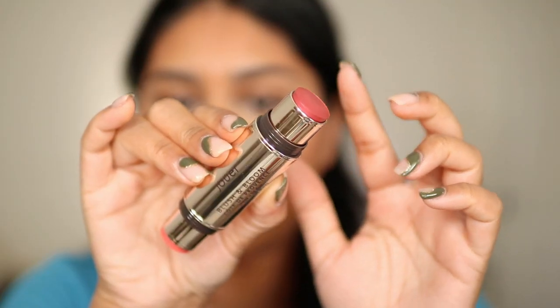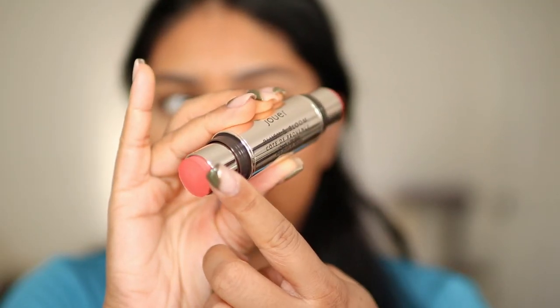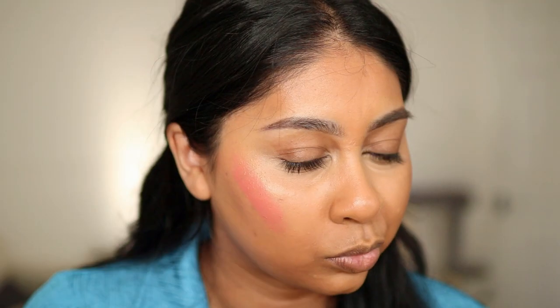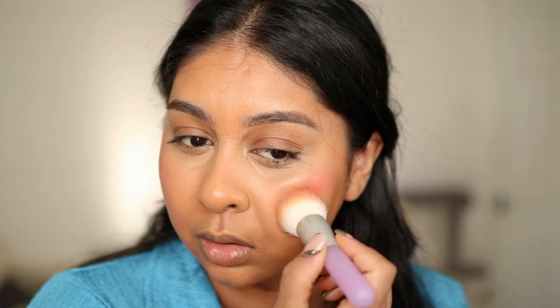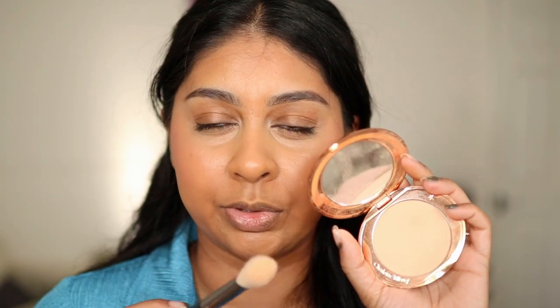That's really pretty — I definitely see myself using this every day. Then we have a cheek and lip duo; this shade's called Mille Fleur and this is called Fleur de Lys. That is such a pretty shade — definitely very spring, summery. I might use one of the other shades on my lips. I want to set my eyes with my Charlotte Tilbury Airbrush Flawless Finish Setting Powder in the shade Medium.